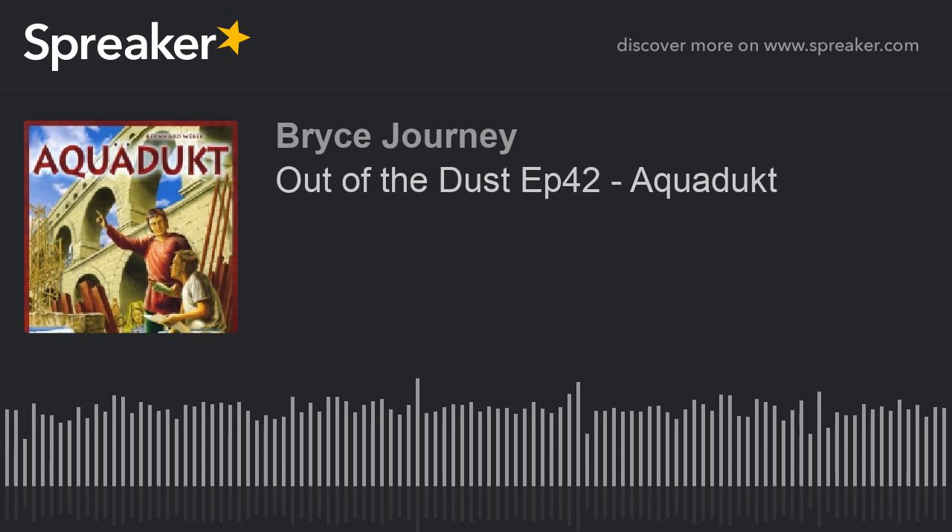Hello, coming to you from the jive city of board gaming, Omaha, Nebraska. Welcome to the Out of the Dust podcast. I'm your host, Waylon Bryce.